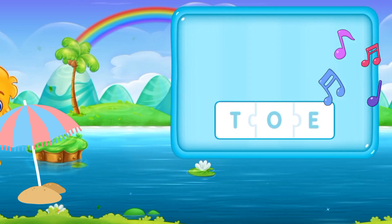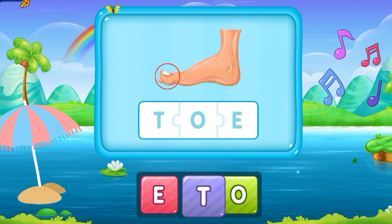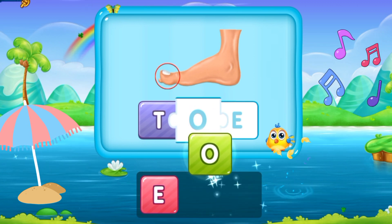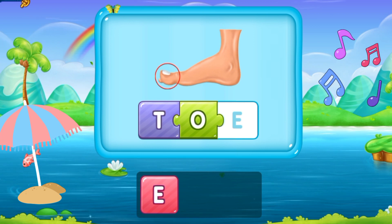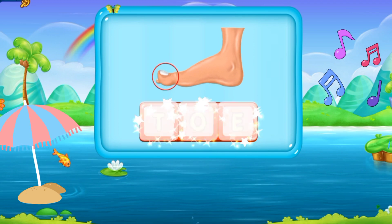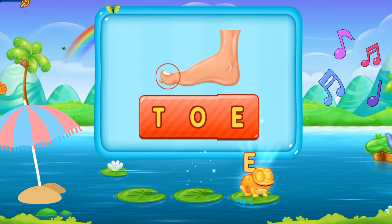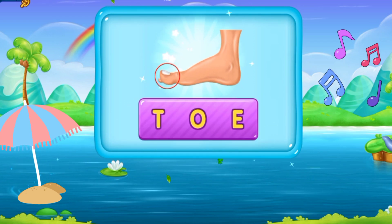So now we are going to the next word. That is D, O, E. Doe. It's a doe. D O E. Doe. That's super!